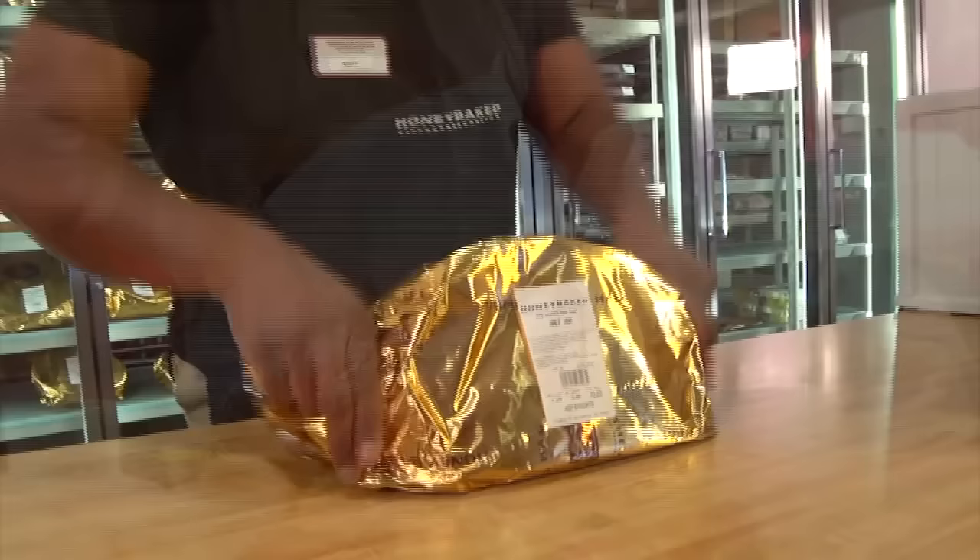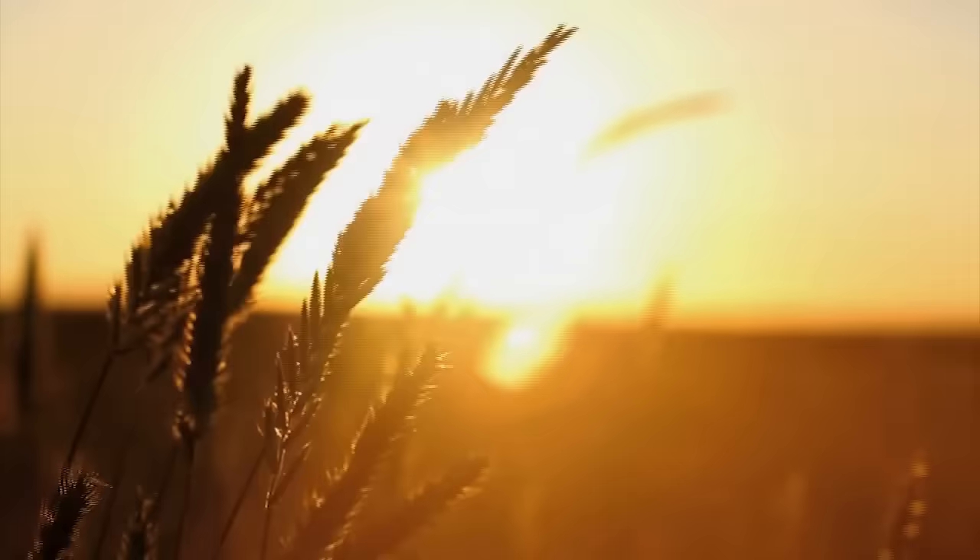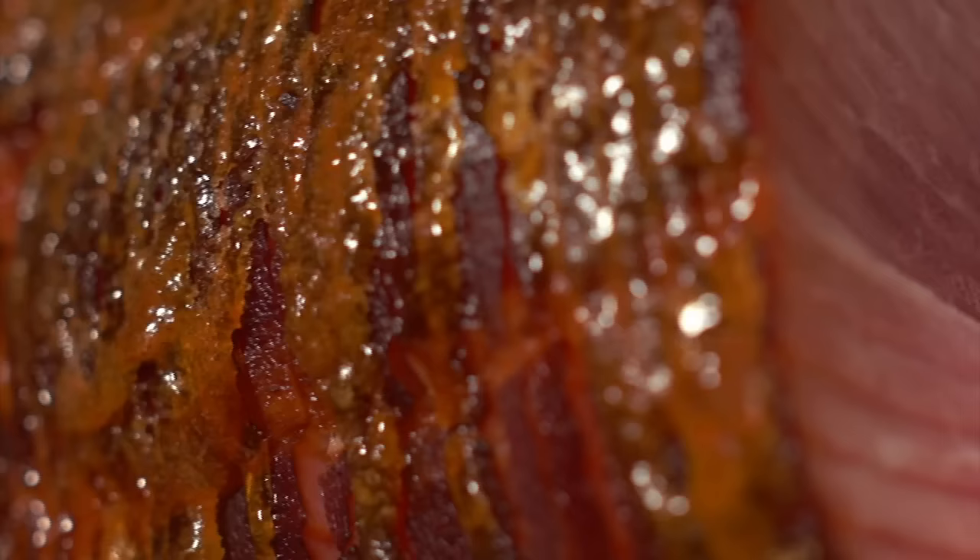A Honey Baked meal will always delight and is the perfect choice for any occasion. The Honey Baked Ham is hand-selected from only premium hams sourced from grain-fed stock and procured from the Midwest. Expert inspectors thoroughly examine each ham using a 16-point inspection checklist. Because we want the best of the best, only one out of every 10 hams is good enough for Honey Baked and our customers.